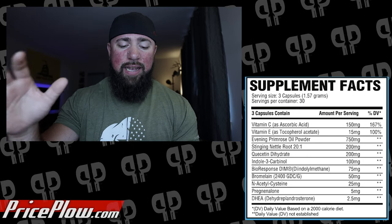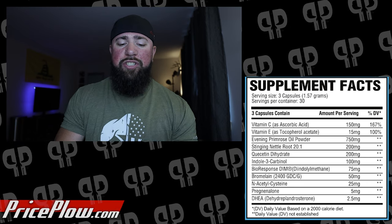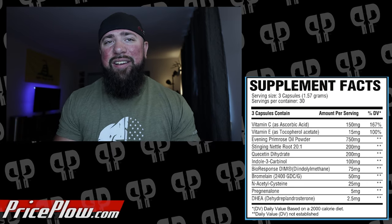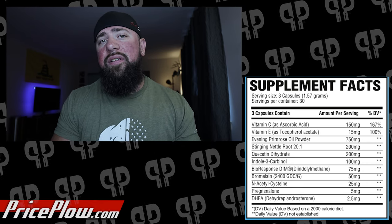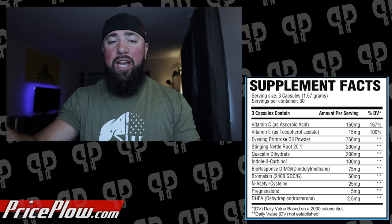The first thing you're going to see in here is vitamin C as ascorbic acid — 150 milligrams, which is 160% of your daily value. Vitamin C is pretty important; that's why you see it in a lot of immune and antioxidant products. A lot of products these days are really coming back to oxidative stress and taking care of free radicals. In regards to hair, skin, and nails, vitamin C helps production of collagen within skin, so it's going to help a lot with skin quality.